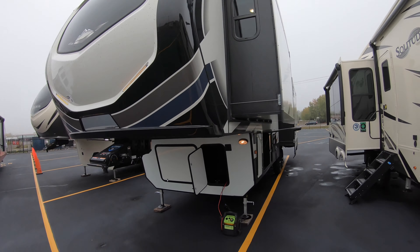Up front, beautiful fiberglass front cap, nice LED accent lights, beautiful big picture window — you'll get a better view when we go inside. Nice big slide out, beautiful fiberglass finish, LP tank, and a big pass-through storage compartment.